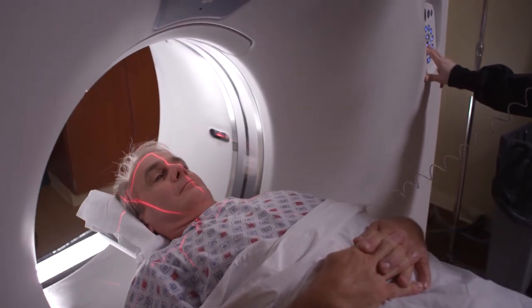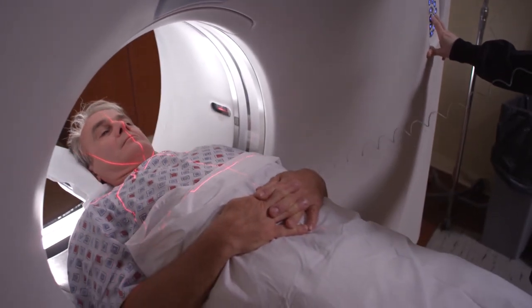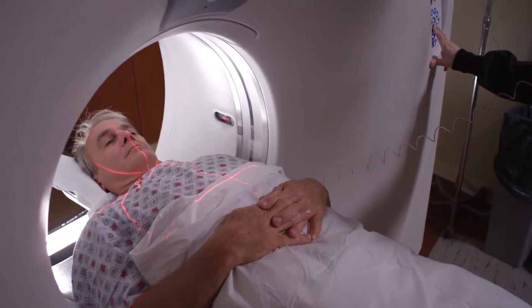We have added the GE state-of-the-art 64-slice CT scanner, and what that allows is for patients to have their CT scan done in a faster manner with less radiation.